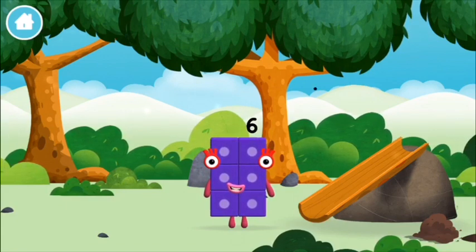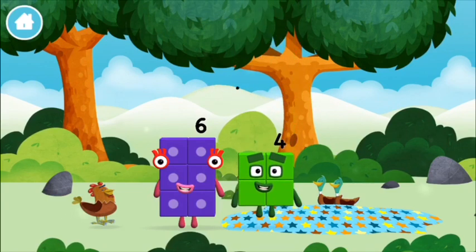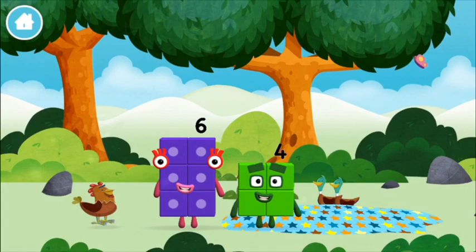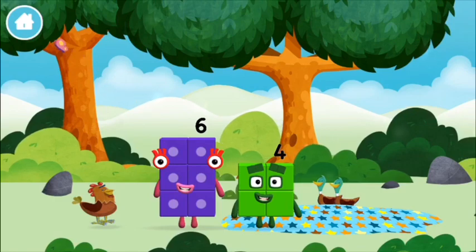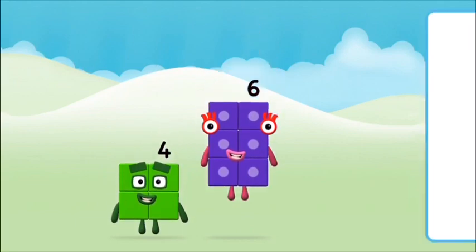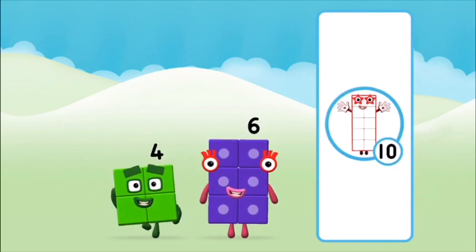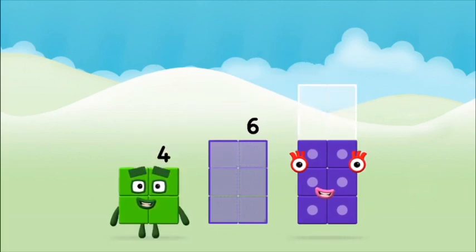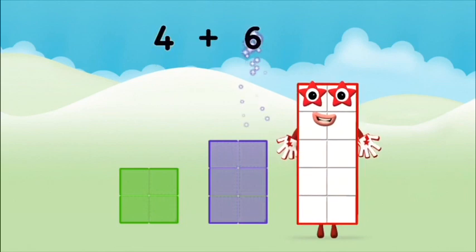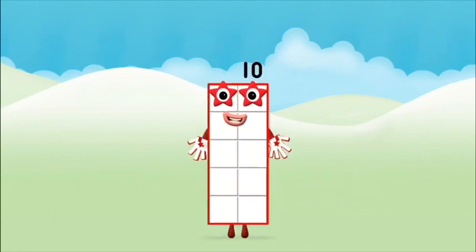I am six in the mix! Try looking to the right. You found a number block! I am four — have we met before? What number block can you make by adding these two together? That's the correct answer! Add the number blocks together: four plus six equals ten! Amazing! You made number block ten!